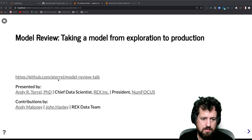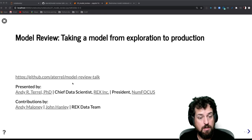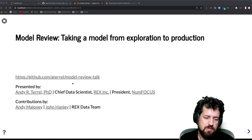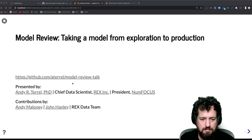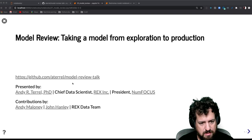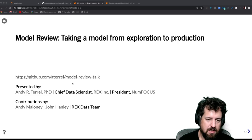Hello, I'm Andy Terrell. I'm here to talk about model review and my journey of taking a model from exploration to production. You can find more details from this talk over on GitHub at ATerrell/model-review-talk, where you'll find the Jupyter notebook, an example model review notebook, and a few other things. I'd like to thank co-authors Andy Maloney and John Hanley, who provided a lot of the material I'm presenting today, and the Rex data team for their feedback. I'm Andy Terrell, chief data scientist at Rex and president of NumFocus, an organization dedicated to helping the Python ecosystem thrive and survive.